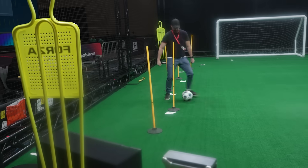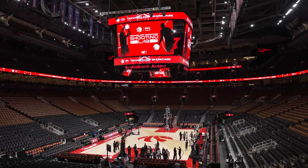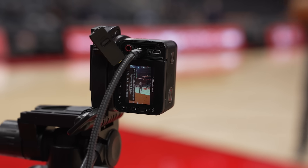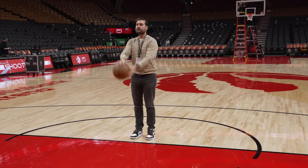For this event, we got to try something called Shooting Lab, which was a biomechanical data capture experience that the Raptors currently use with their players and staff. What does that mean? They set up this array of cameras around the court. Then you shoot a basketball, and your precise technique is captured.